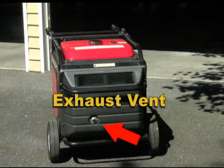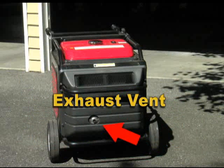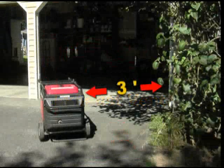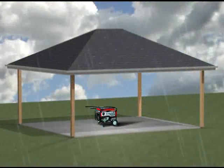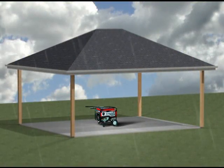Position the generator so the exhaust vent points away from your home's windows and doors. To prevent a fire, it is also important that it is at least three feet from anything that is combustible. To minimize the risk of shock or electrocution, it's recommended that your generator is protected from direct exposure to rain and snow, preferably under a canopy, open shed, or carport.